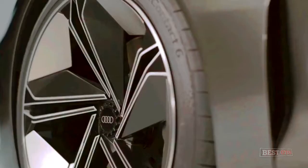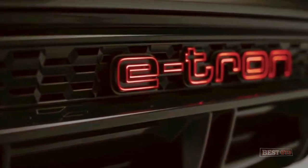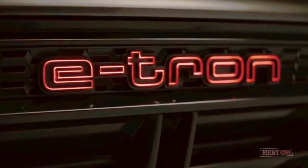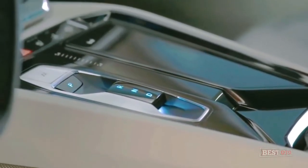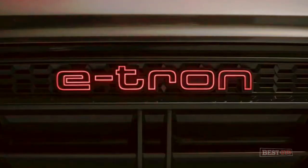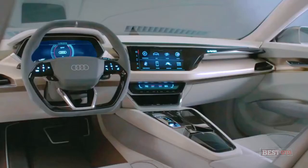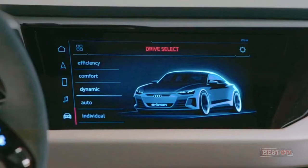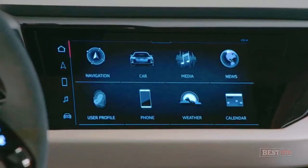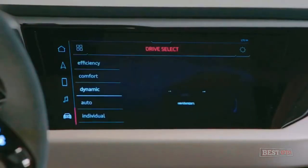The e-tron GT concept shows a 450-liter boot and a 100-liter storage area under the hood, and you can expect a similar luggage capacity in the production car. The Audi e-tron GT will be equipped with a 93 kWh battery that can charge using a 350-kilowatt, 800-volt charger. Audi says you can charge from empty to 80% full in just 20 minutes, adding nearly 200 miles of range. A new 11 kW wireless charging feature will also be available, allowing you to charge the car simply by parking over a large charging pad — much like wirelessly charging a smartphone.